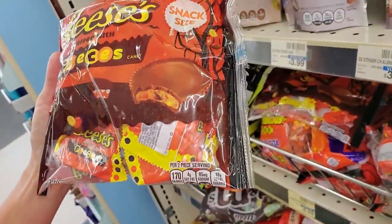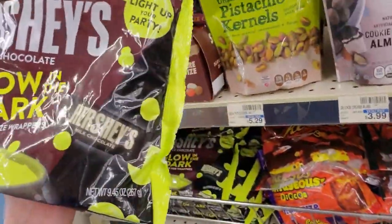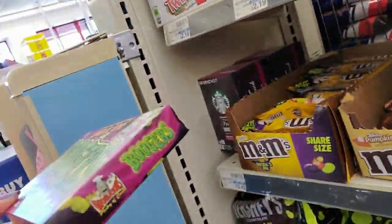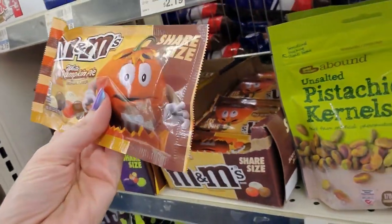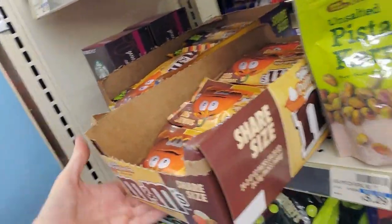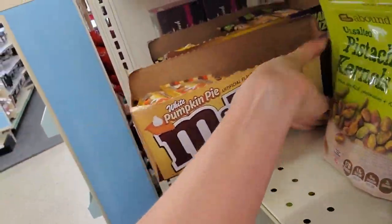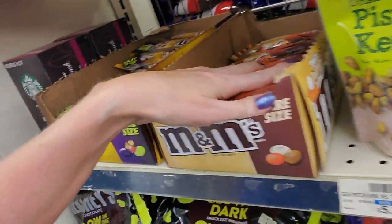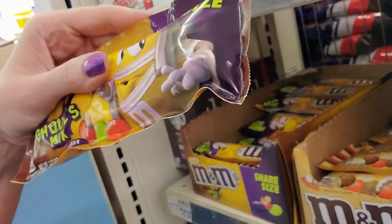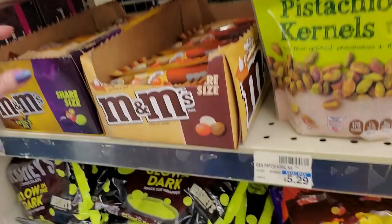Reese's Pieces Snack Size. Reese's Cups with Reese's Pieces. Hershey's Milk Chocolate Glow in the Dark Snack Size Wrappers. Look — we have M&M's White Pumpkin Pie Flavor. The boxes are in there backwards. And this is an M&M's Ghoul's Mix — they're all orange and green and purple. And then we have Kit Kat Dark with cute little kitty cats.